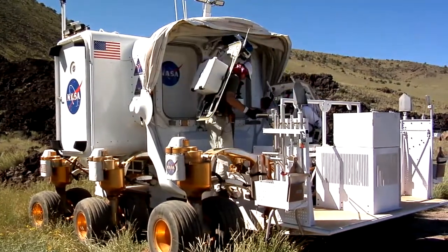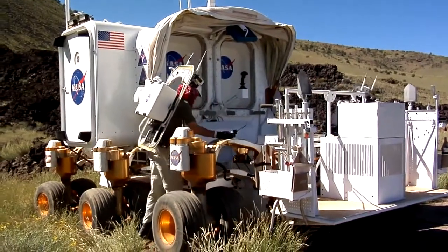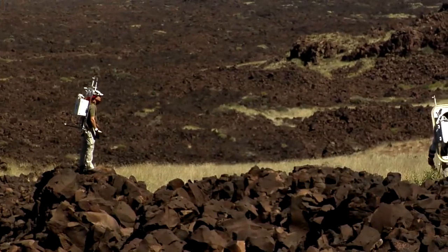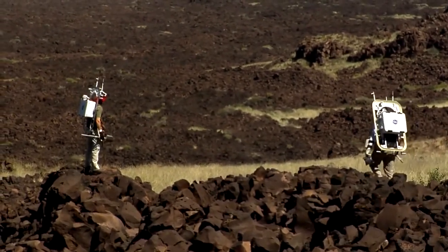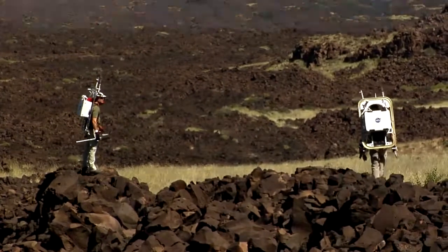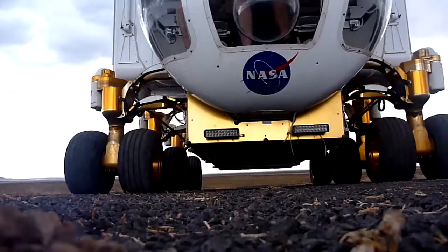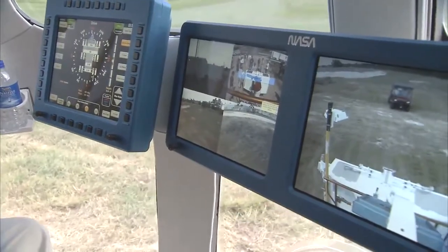The process of getting into their spacesuits and out of the vehicle is now faster than ever, enabling multiple short excursions as an alternative to one long one. Another huge benefit of the SEVs is the mobility they provide. Astronauts driving these vehicles can explore as much as 200 kilometers in any direction, greatly increasing the scientific opportunities during the mission.